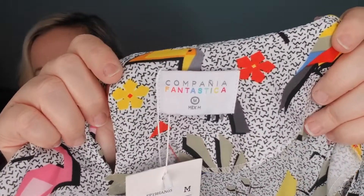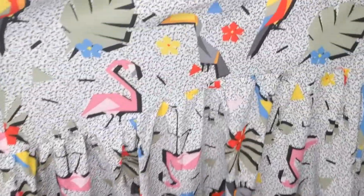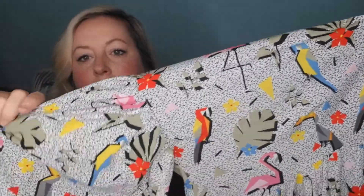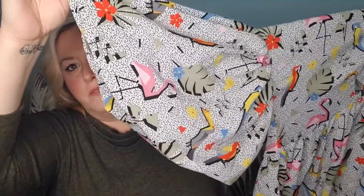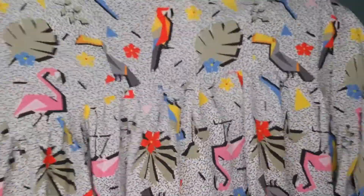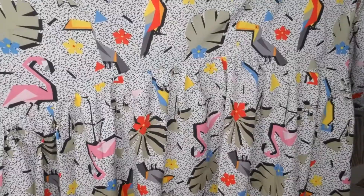This is another brand Mod Cloth carries a lot called Compañia Fantastica — a baby doll dress with abstract parrots, flamingos, and palm leaves, and big bubble sleeves, which are adorable. It's a really lightweight fabric and a little bit oversized — this is a medium but could almost fit someone who's an extra large. Just so cute.